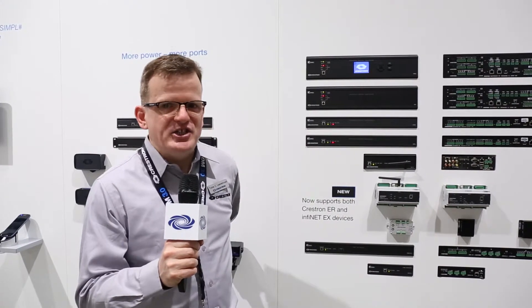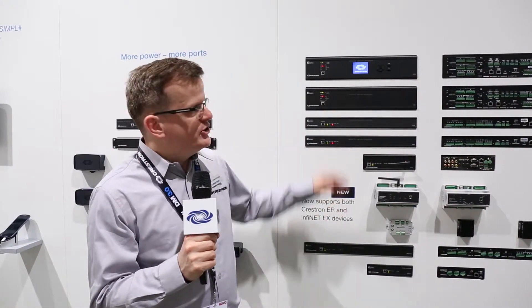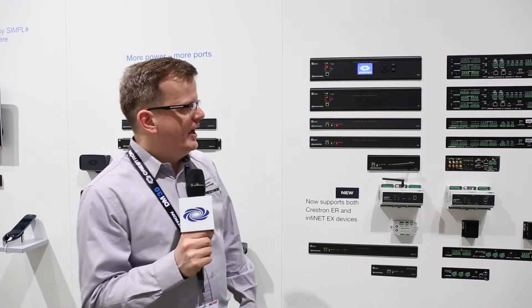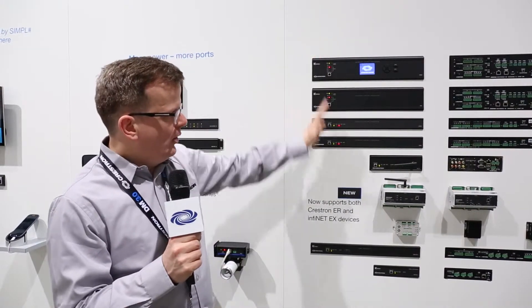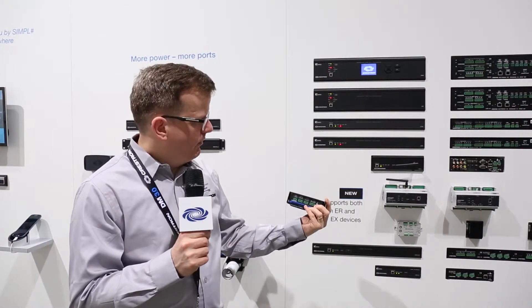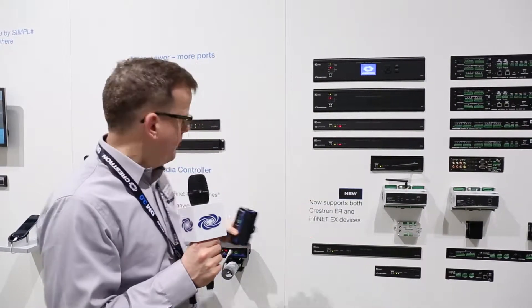Hi, thank you for visiting Crestron at IOC 2015. I am Twan Lierenfeld, the technology manager for control solutions. We're here to show the full range of 3-series processors that we introduced three years ago in 2011, and we now have everything from a Pro 3 all the way down to a small RMC 3, which gives you the full range of IO options.